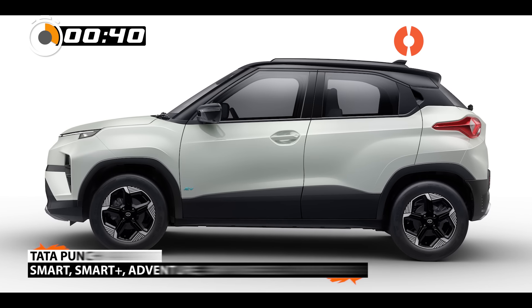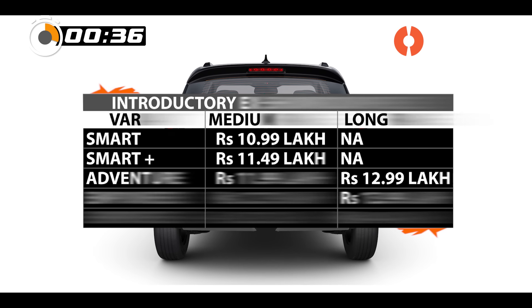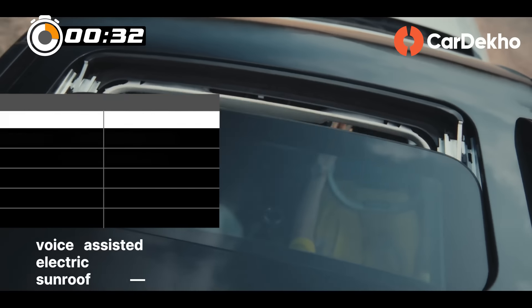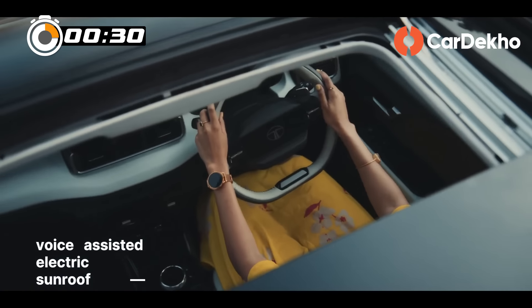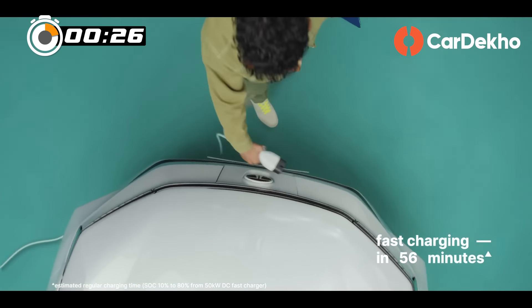Tata launched the Punch EV in 5 broad variants with introductory prices ranging between Rs. 10.99 lakh and Rs. 14.49 lakh. You will pay Rs. 50,000 extra for the sunroof variants, and the same for the 7.2 kW AC fast charger available with the long range variants.